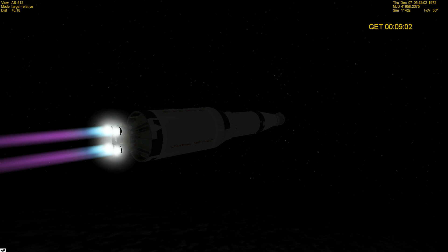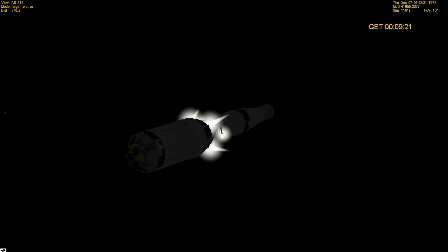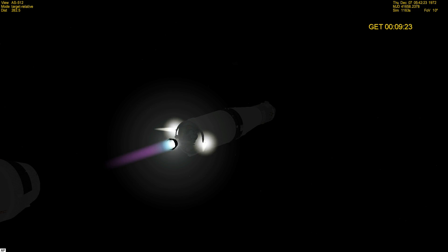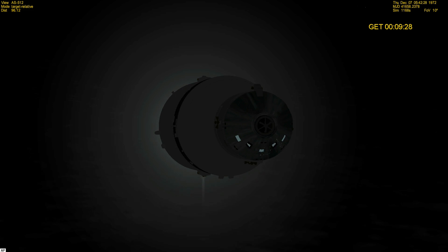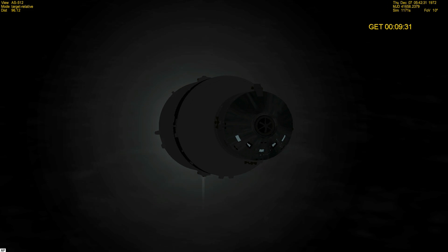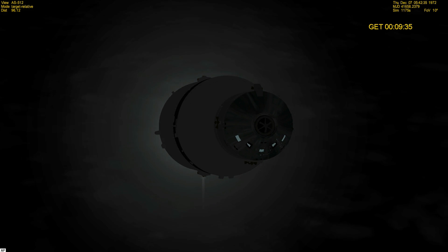S-17 is gone. Roger, S-17 — you're go here. Stand by for mode 4 capability. Mark — mode 4 capability and we copy cutoff. Roger, mode 4 — and we do have S4B ignition. Roger — we see it and the thrust is looking good on it. We saw that one too, Bob.